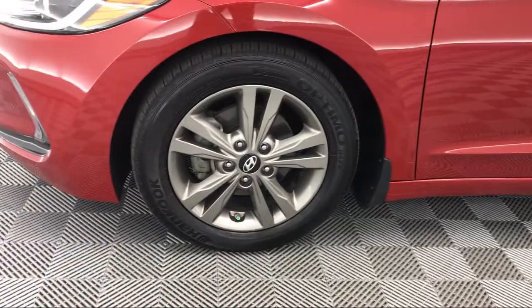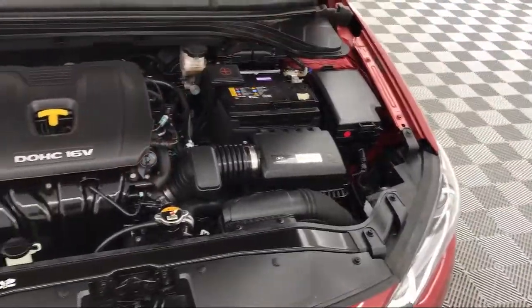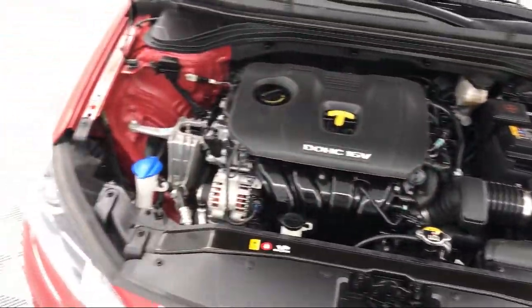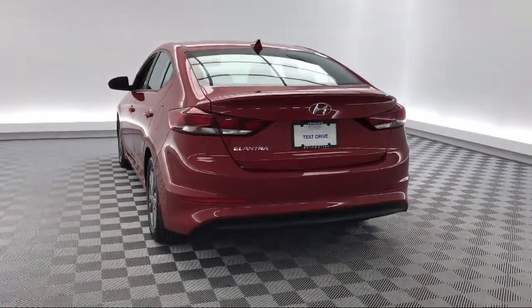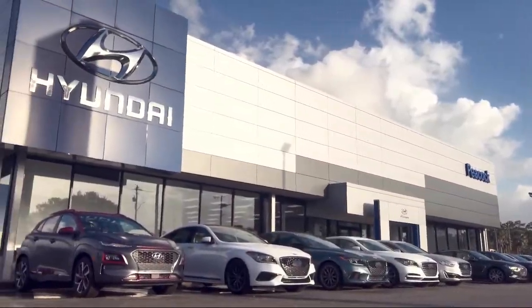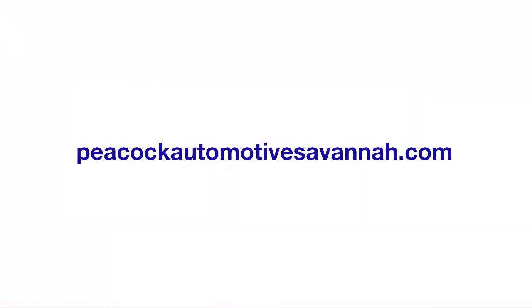Here at Peacock Hyundai of Savannah we put our customers at the center of our business model. We do much more than just sell cars. We strive to provide every service our valued customers may need, including competitive financing opportunities and excellent lease deals.